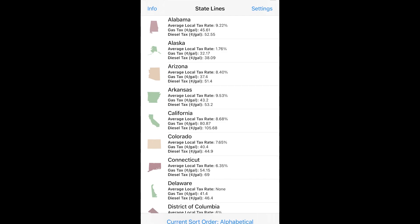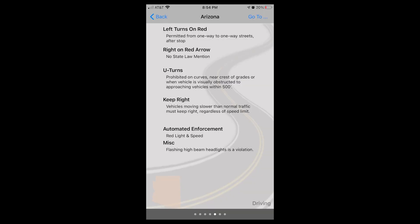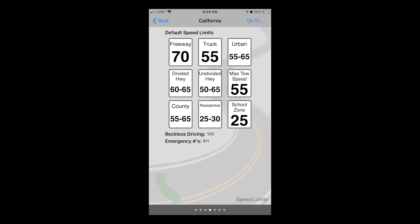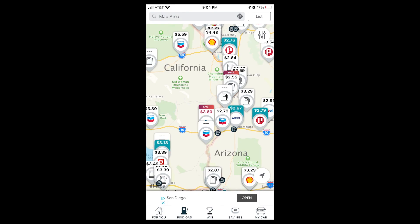The State Lines app is really nice because it breaks out and shows you, based on the state you're in, a bunch of different things — like traffic laws, whether rest areas allow you to park there or how long you can park, and maximum speed limits based on whether you're towing or not. That's a very helpful app.